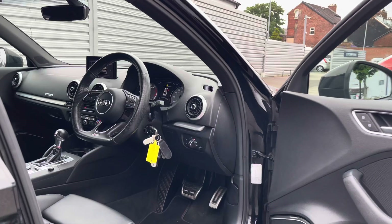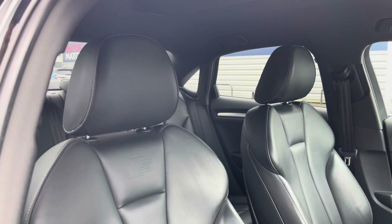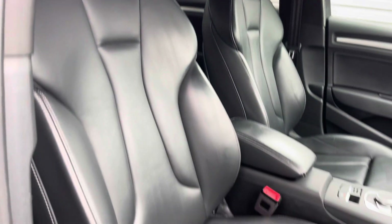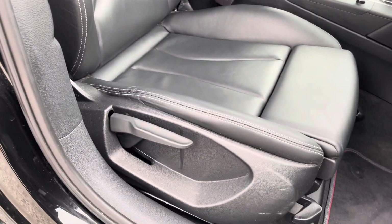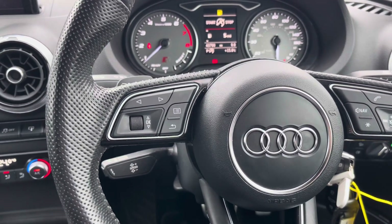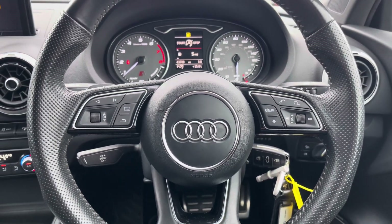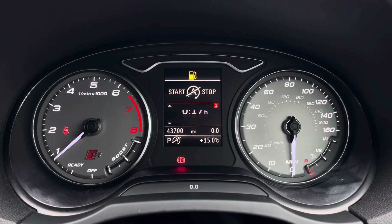Up front you'll find your leather wrapped multifunction flat bottom steering wheel. Moving around to your front seats, you do have plenty of adjustment in the driving seat so you can easily find the perfect driving position. To the left of your steering wheel you've got controls for adjusting the display in the instrument cluster, and on the right you have controls for adjusting your infotainment system.